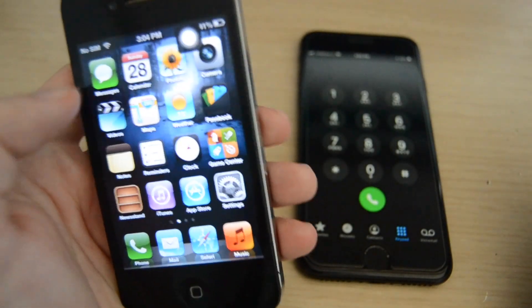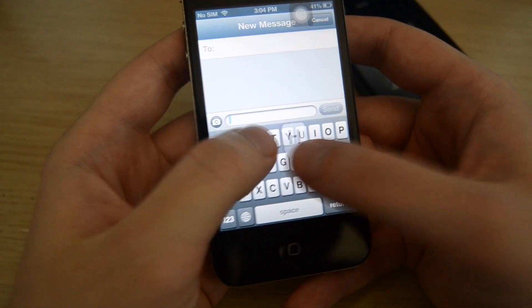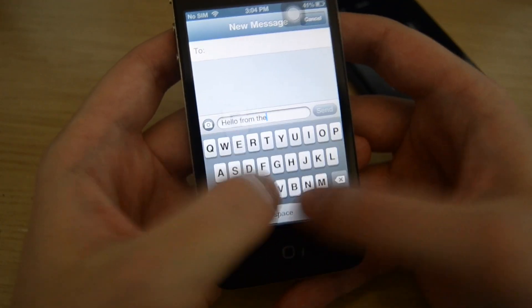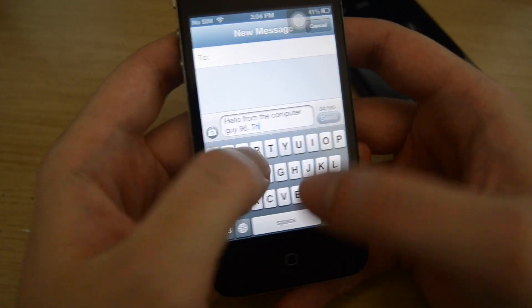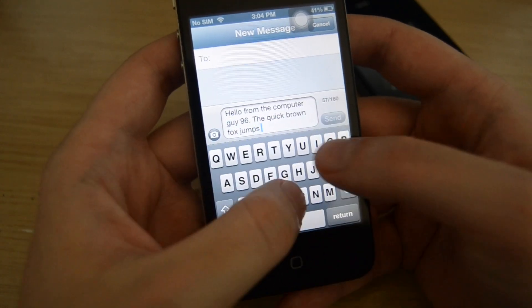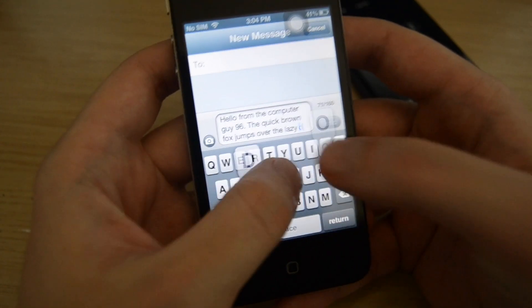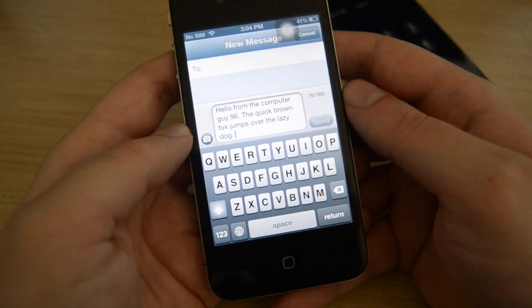These older phones are also fun for nostalgia purposes. For example, this iPhone 4 with this background takes me back to the summer of 2012, when I had an iPhone 4S running iOS 6 — actually, I think it was iOS 5, but they almost looked identical. Sadly, that iPhone 4S is broken now and I haven't had the chance to repair it yet, but this iPhone 4 is good enough.